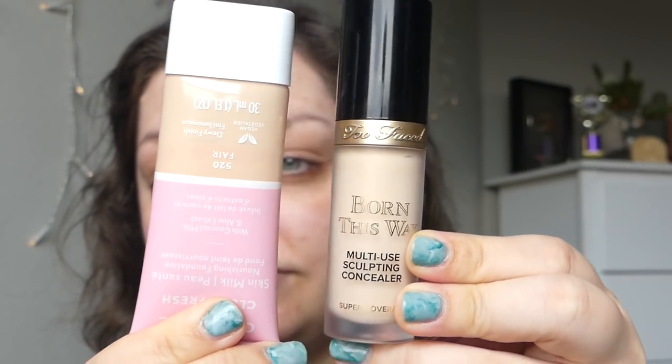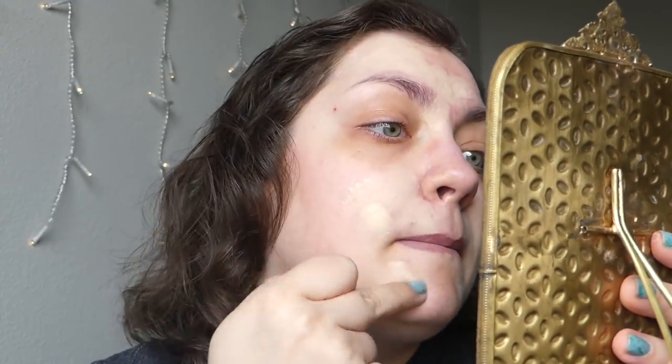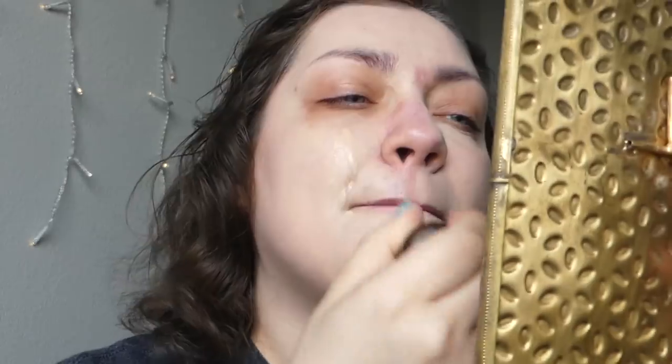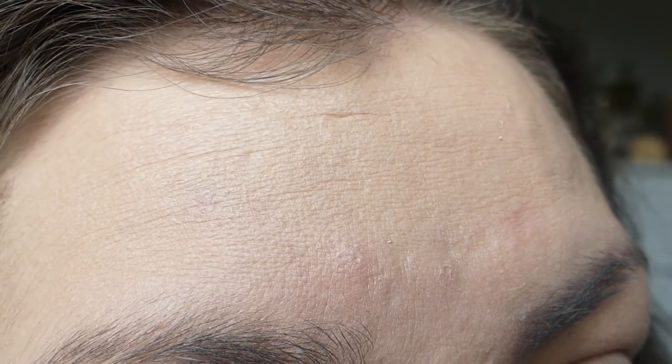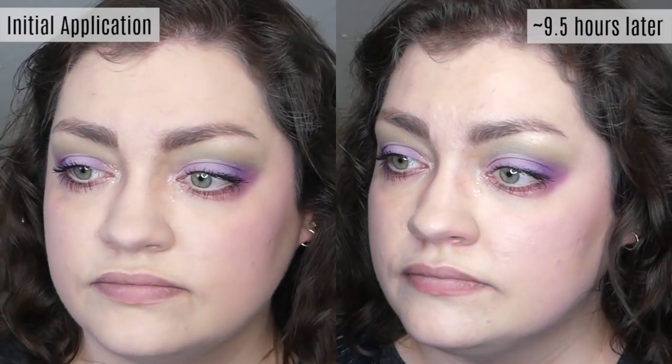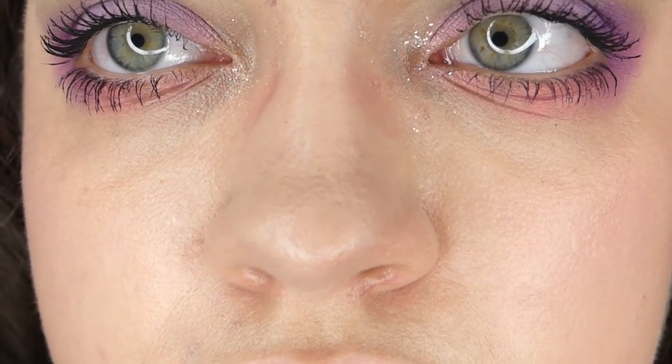I used my beloved Too Faced concealer and then one of my personal favorite foundations at the moment, the CoverGirl Skin Milk foundation — nice and dewy. I did think that both sides of my face honestly looked the same. The primer does help make the skin feel smooth and hydrated, but I don't think it makes a difference once you put makeup on top — it looks exactly the same. Throughout the day, both sides felt completely fine and comfy, and at the end of the night they looked absolutely identical, right down to the creasy marks around my mouth. The only real difference was ever so slightly more transfer of foundation on the non-primed side, but it was insanely slight.